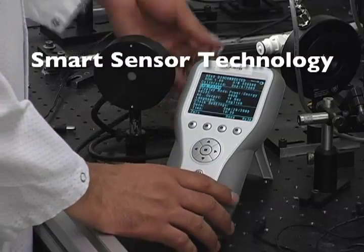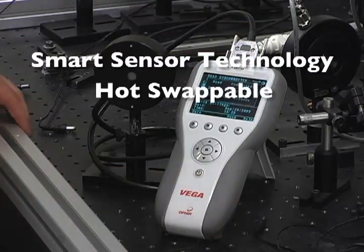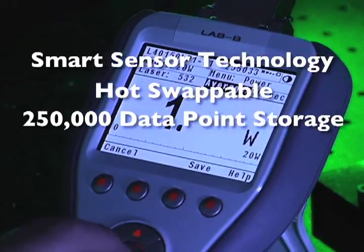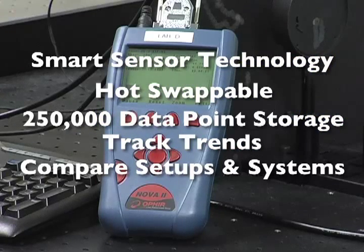Ophir smart sensor technology enables power meters and sensors to be easily swapped in the field, and with up to 250,000 non-volatile data point storage, you can easily track trends in your laser output or make comparisons between setups and systems.